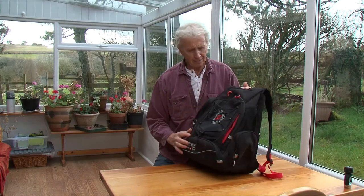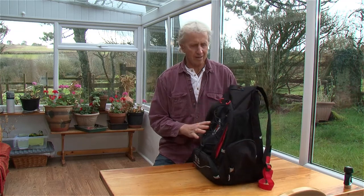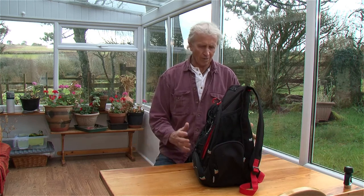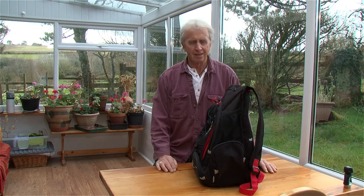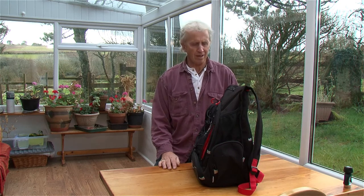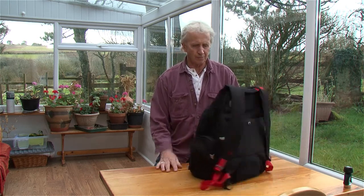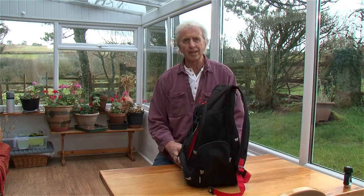Right off, I have to say this is the best backpack I have ever had. It is comfortable to wear, it's hard wearing, it's got bags of room in it, loads of pockets. I've been using it now for quite some time and there's no sign of wear or tear at all. So let's have a closer look at what we've got on it.